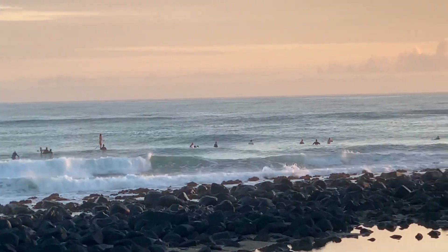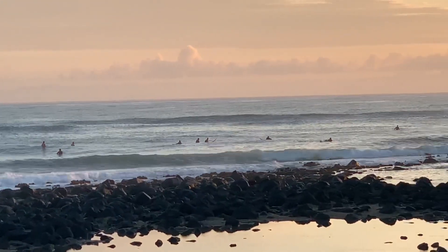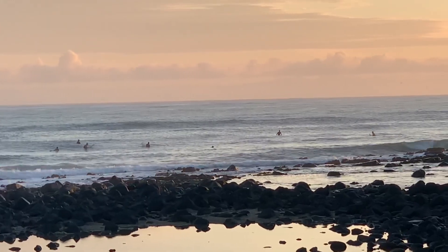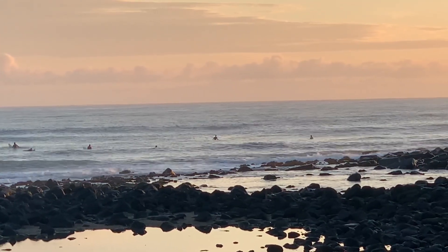So yep, go find somewhere to get away. There's plenty of options out there but the points will be good before those northerlies kick in later on and it's looking pretty awesome. Could be a few bluebottles about, so play it safe, go and enjoy — yeah, it looks like a couple.